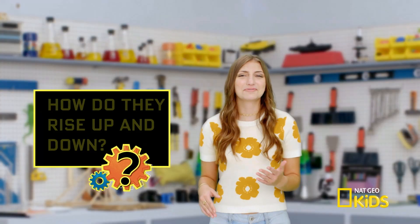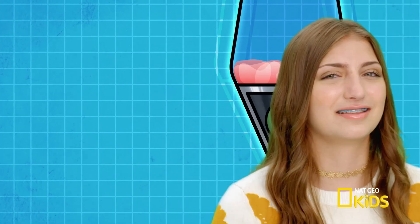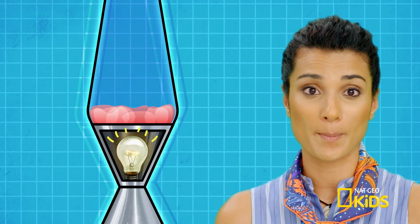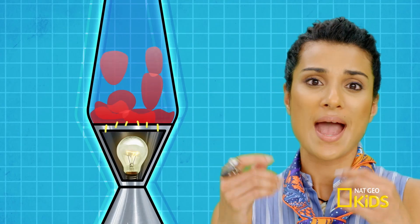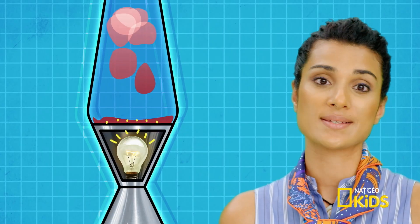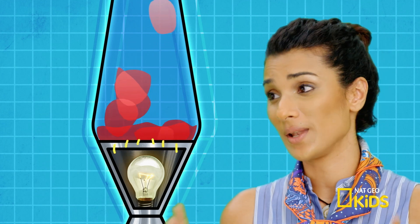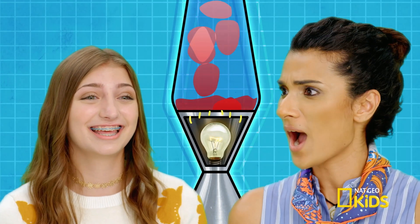I see how two immiscible substances form the blobs in the lamp. But how do they rise up and down? That comes from the power of the lamp's light bulb — the heat from the bulb causes the blobs of wax to rise. As they get further away from the bulb, they cool, then fall back down, and the cycle begins all over again. To understand why, we'd have to view the blobs on a molecular level. We could use my molecular shrink ray.